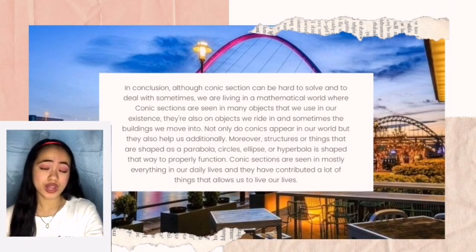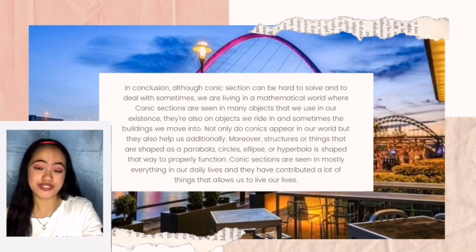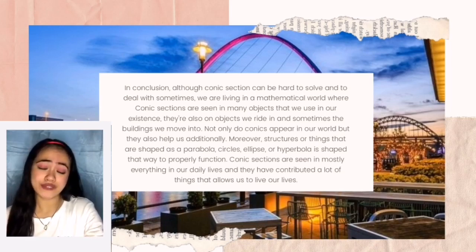In conclusion, although conic sections can be hard to deal with sometimes, we are living in a mathematical world where conic sections are seen in many objects that we use in our daily existence. They also appear in objects we ride in and sometimes the buildings we live in. Not only do conics appear in our world, but they also help us in many ways. Structures shaped as a parabola, circle, ellipse, or hyperbola are shaped that way to properly function. Conic sections are seen in mostly everything in our daily lives and have contributed a lot that allows us to live our lives.